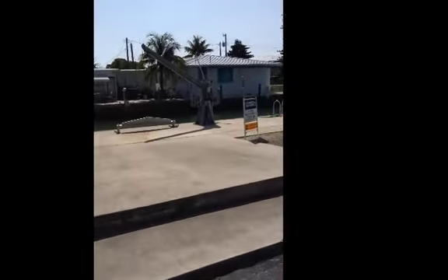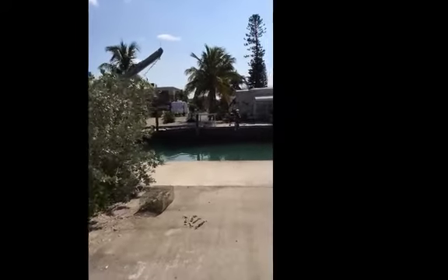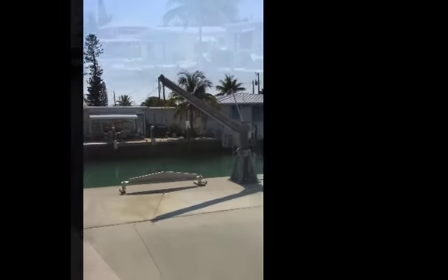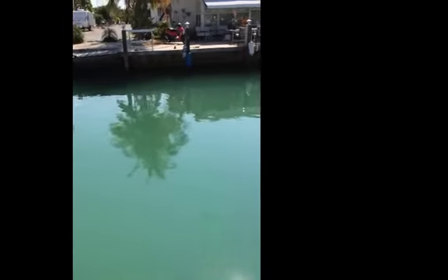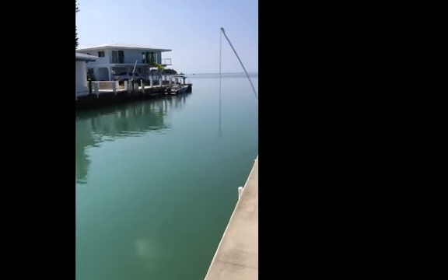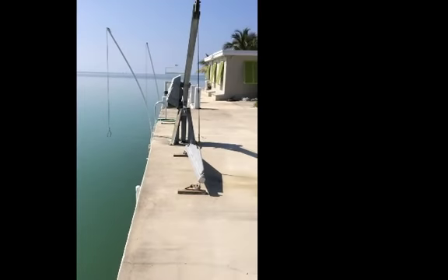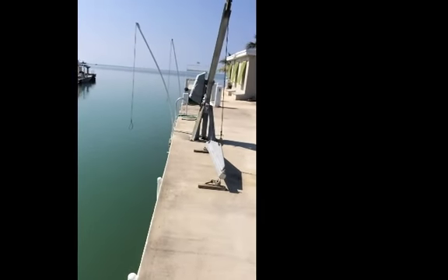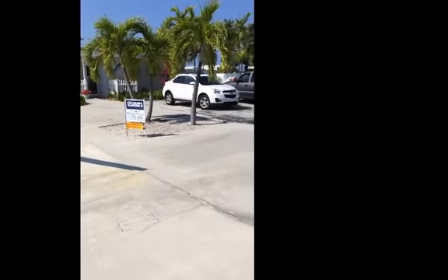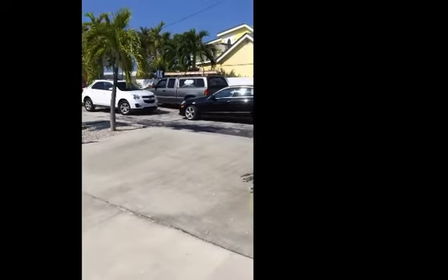We're going to walk over now to the dock. Standing on the property from the canal, across the street and across the canal, you can see how long the dockage is. Next we will walk up to the house.